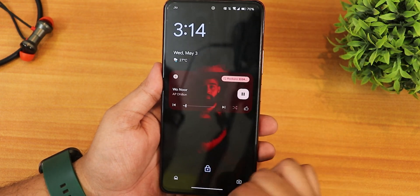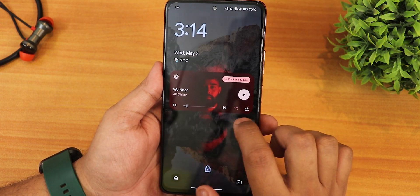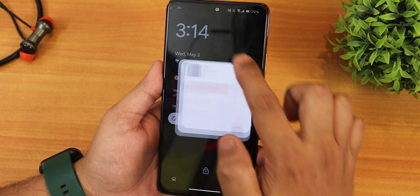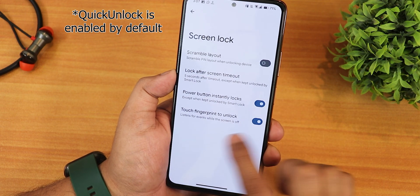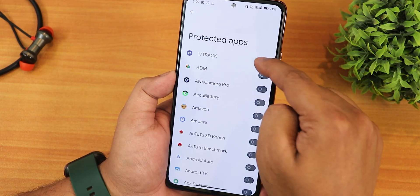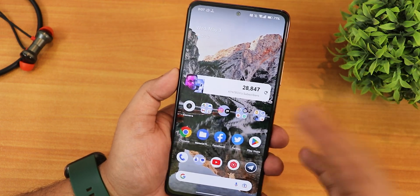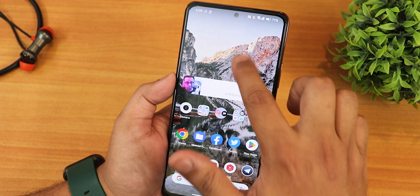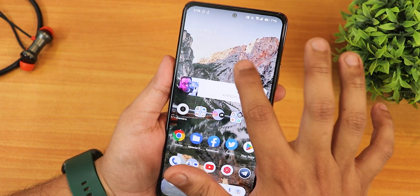Let me show you how the lock screen looks. The background media art looks beautiful, and the playing/pausing animation has a wavy seek bar effect. You can change the output device from the lock screen too. In security settings, there's scramble PIN layout and touch fingerprint to unlock. I've added face unlock and fingerprints, and there's an app lock option. The unlocking experience overall is amazing — tapping the fingerprint scanner unlocks very quickly with a fast, smooth animation.